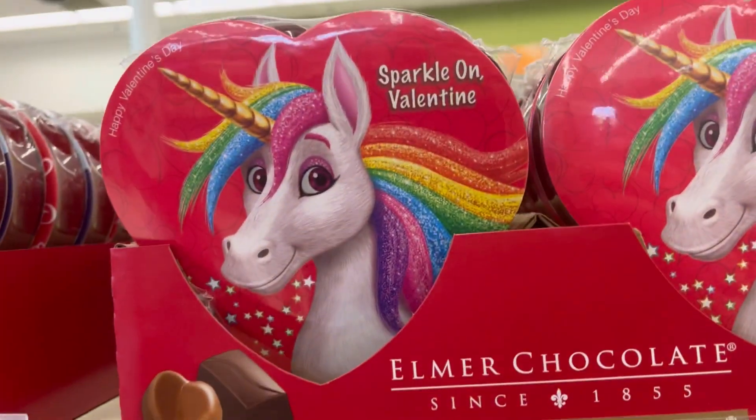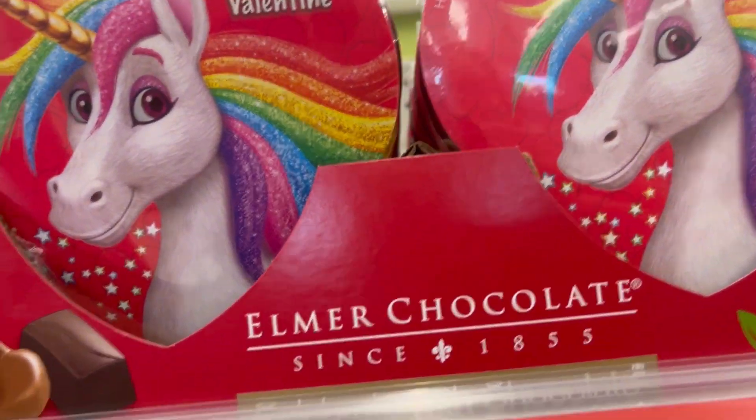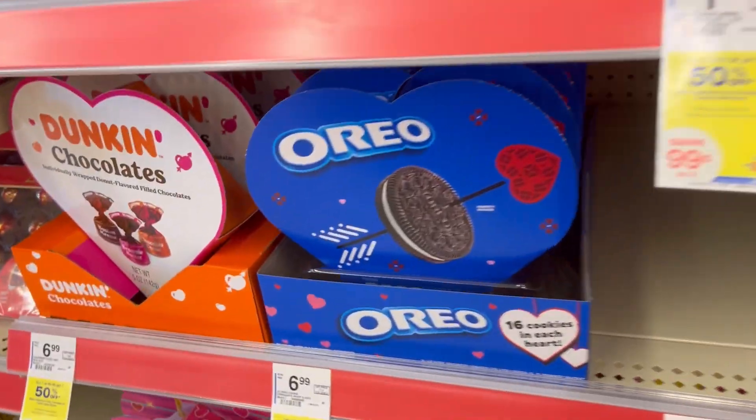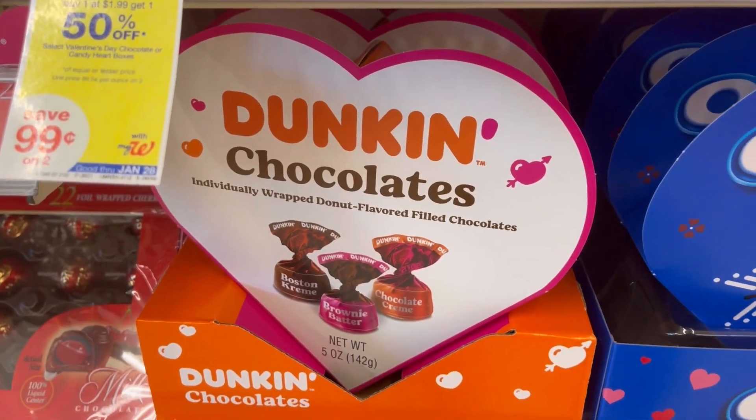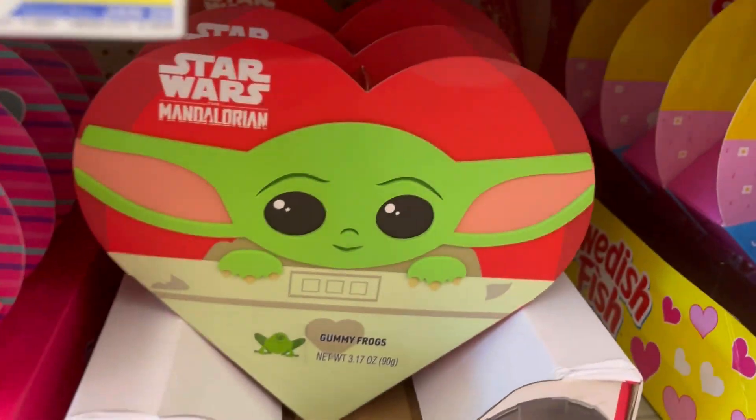I also just want to highlight some of the candies — like different characters that they have that you guys might be interested in. This Oreo one was really nice. This Dunkin' Chocolates was cute.